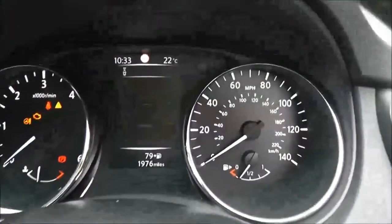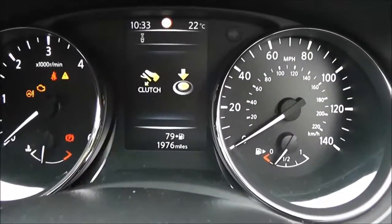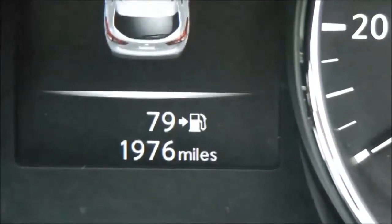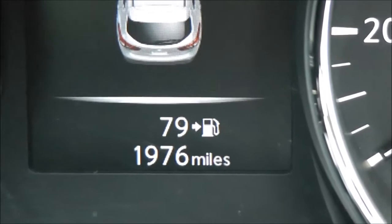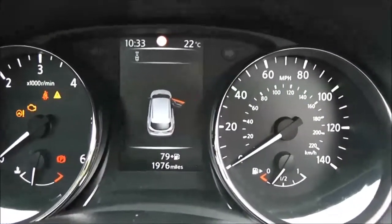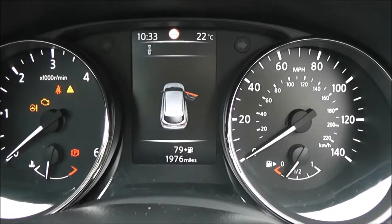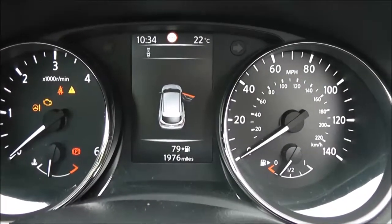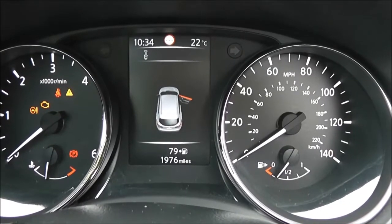If we jump in we'll look at the current mileage. As mentioned, it's a demonstration model so the mileage is subject to change — it's currently showing at 1,976 miles. There's a five-inch TFT HD screen which gives you lots of information including all the Nissan Safety Shield technology.